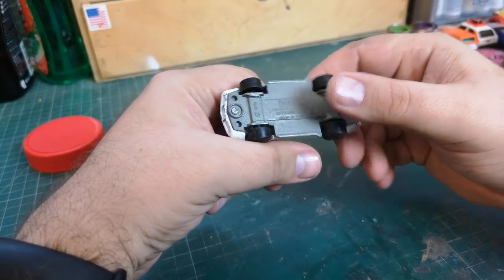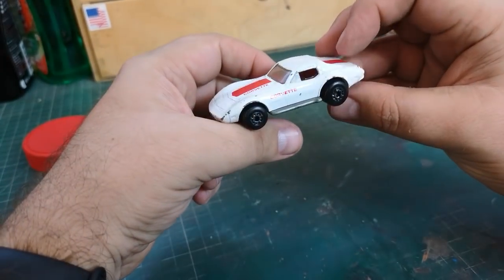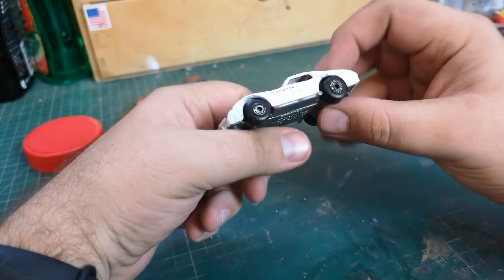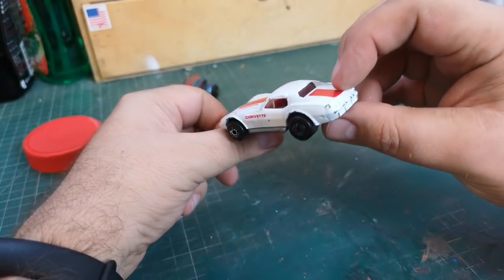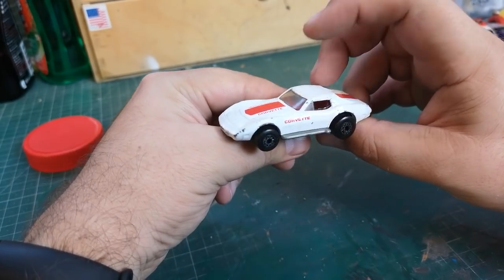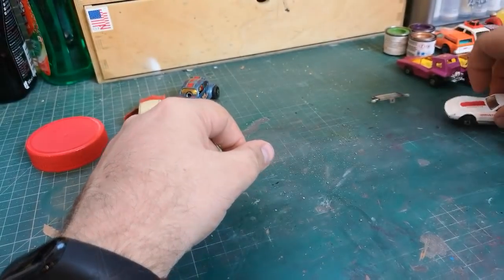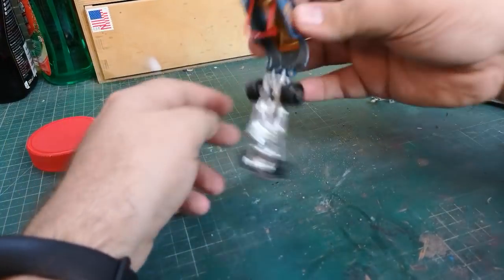Corvette — this claims to be 1979 but I know this is going to be a much later version. Quite lightweight with a plastic base, which I haven't seen before. I have customized one of these, although mine was a T-top I think.